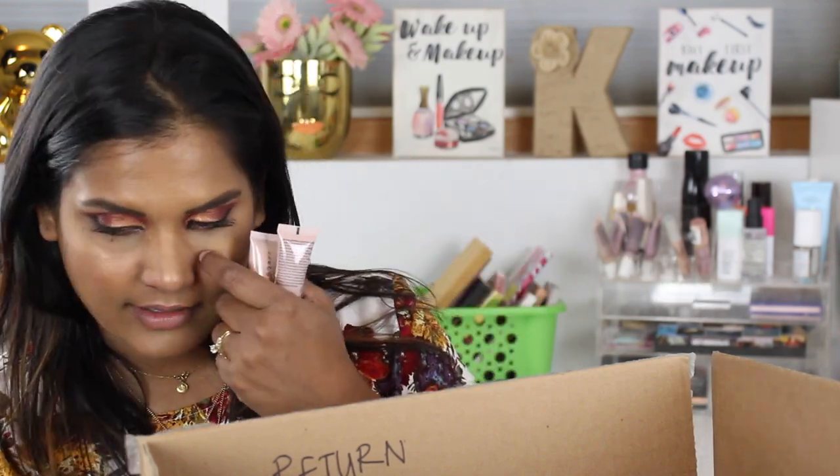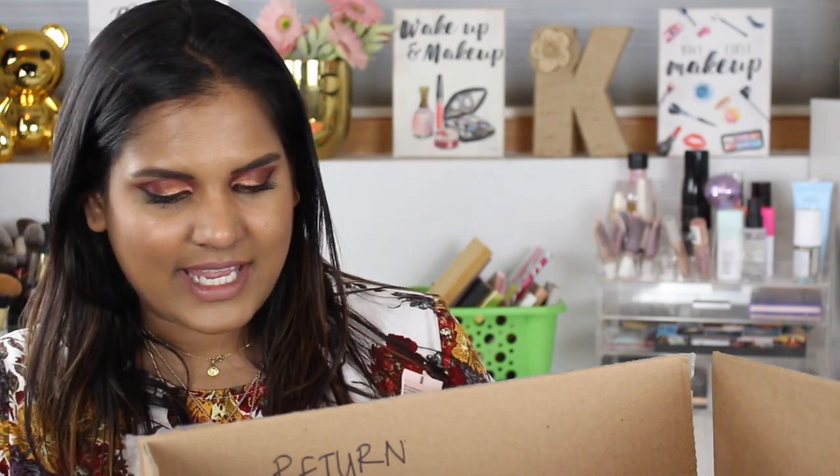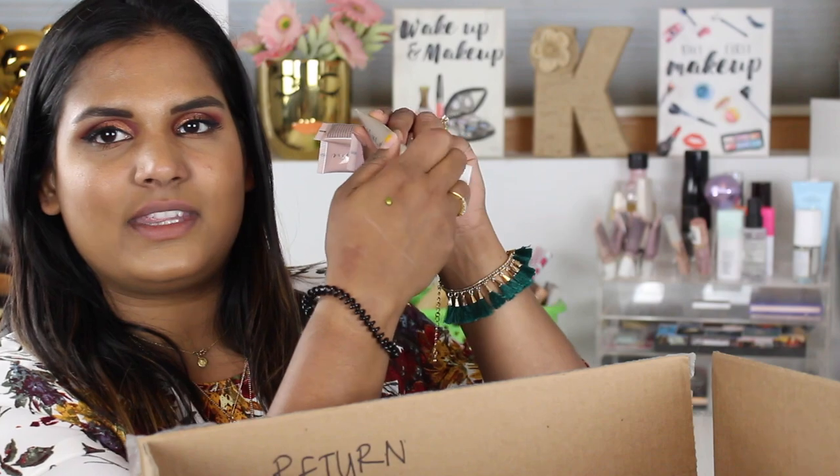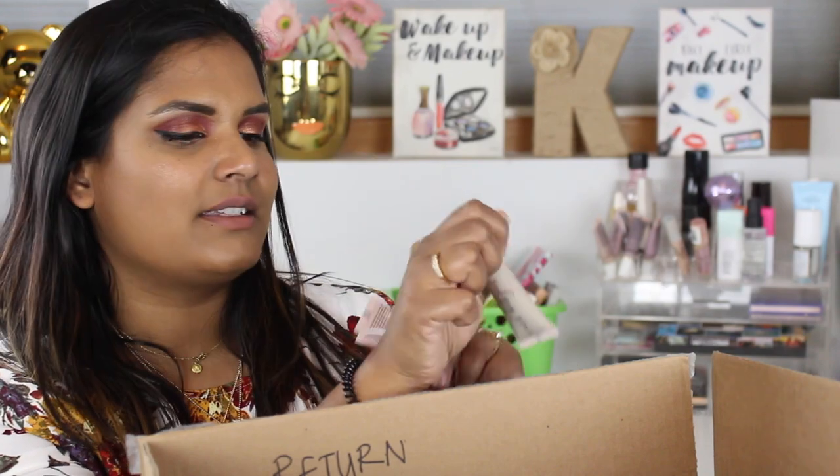I originally only purchased five of the Sydney Grace cream shadows to try out and really enjoyed the formula, so I bought more shades. I'm really excited to play with these. This one is a really cute green shade called Lake Days — it kind of looks like Telepathy by Kathleen Lights and ColourPop. You don't need a whole lot to get nice opaque color and these set really nicely. They're probably one of my favorite liquid eyeshadow formulas, so if you've been wanting to try some I would totally recommend.